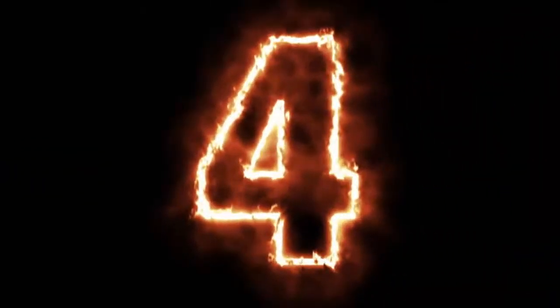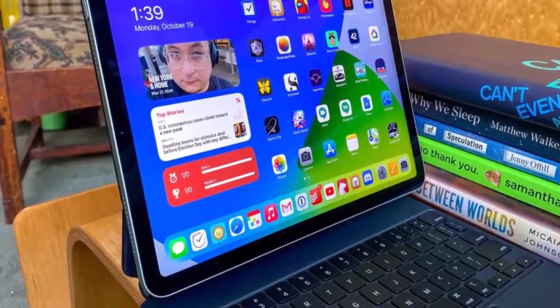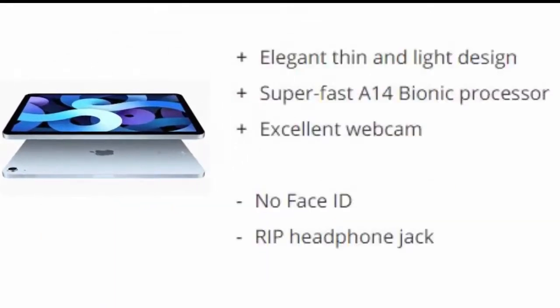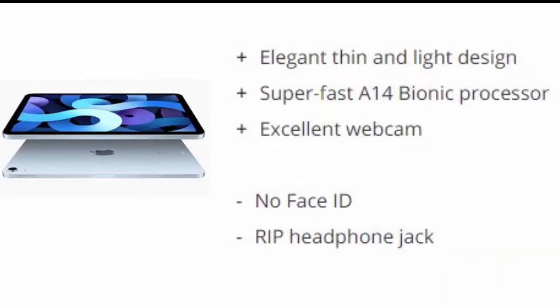Number four: iPad Air 2020. Apple's iPad Air 2020 borrows a lot of what we like from the iPad Pro at a more affordable price, and it's arguably Apple's best iPad ever, though it's still not going to sell as well as the 10.2 inch iPad. Reasons to buy: elegant thin and light design, super fast A14 Bionic processor, excellent webcam. Reasons to avoid: no Face ID, no headphone jack.